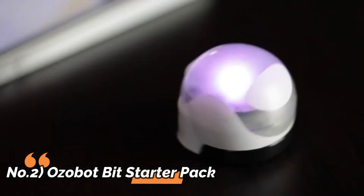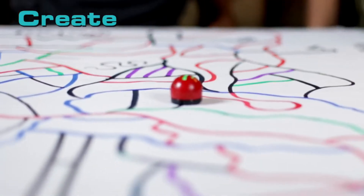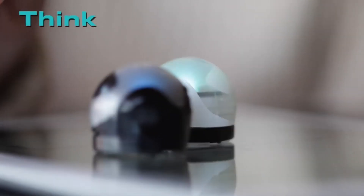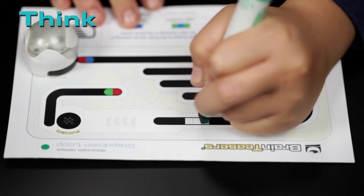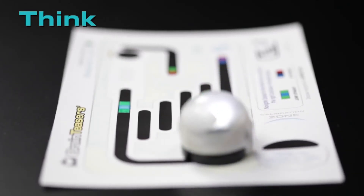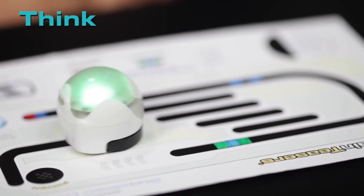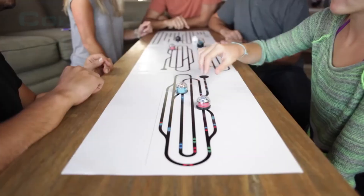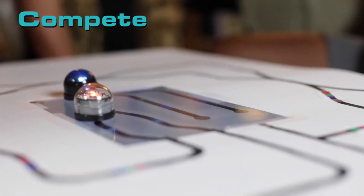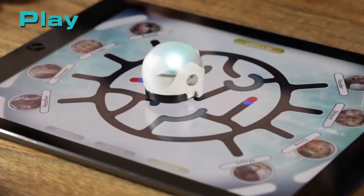Number 2: Ozobot Bit Starter Pack. The Ozobot Bit Starter Pack gives your child the tools to build a future you can only imagine. Bit, the unbelievably small smart robot, builds both creativity and computer programming skills to integrate the right and left brain. With DIY skins and stickers, Bit can also be customized to express your little genius's unique personality. Enhanced with color and line detection, Bit reads and responds to color codes on paper and digital screens. Kids learn to control Bit by drawing simple codes with markers on paper and advance through hours of fun games, brain teasers and STEM activities, which can be found in the activity set and Ozobot app.